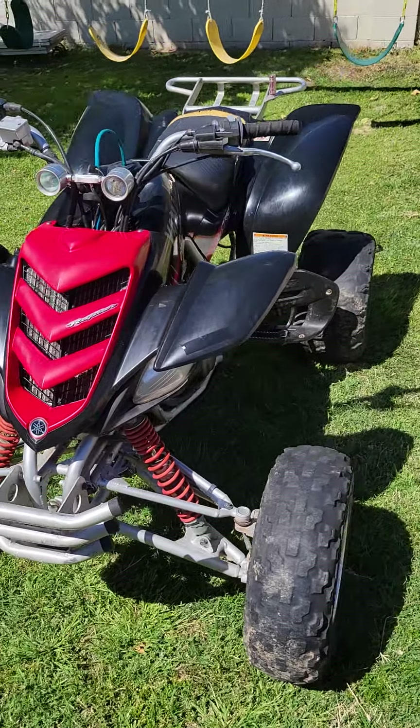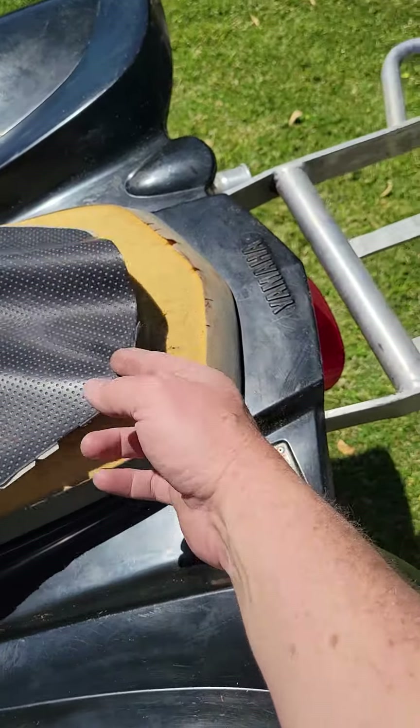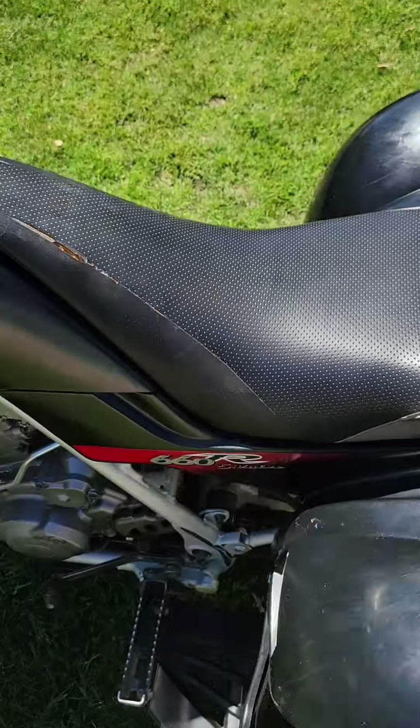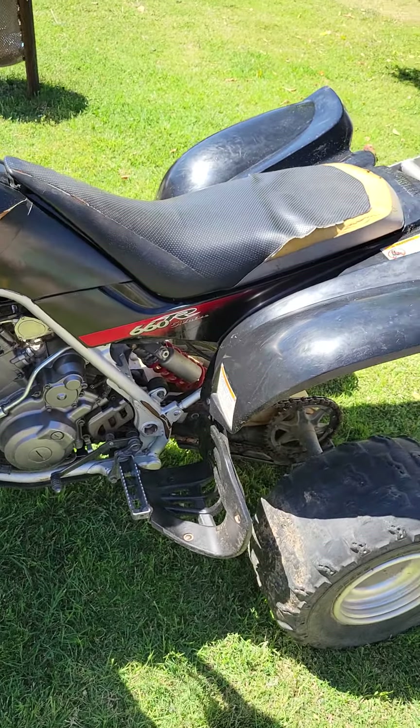The only issue with this quad at all is where in the garage it got hot in there in the summertime, and it shrunk the vinyl and split from the seam right here. So the seat needs to be recovered — haven't gotten around to doing that.